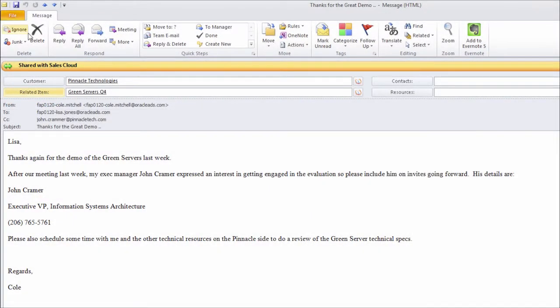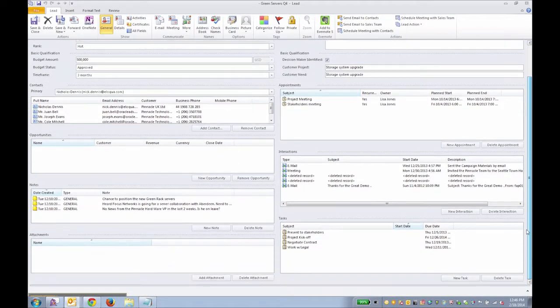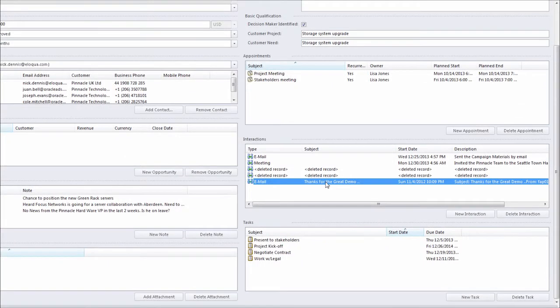Unlike other CRM systems, Oracle Sales Cloud for Outlook enables me to review and update opportunities without ever leaving Outlook. Here you can see my earlier email interaction was recorded against the opportunity in Oracle Sales Cloud.